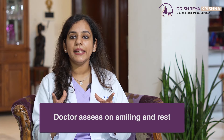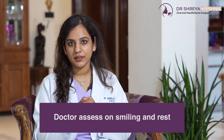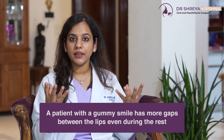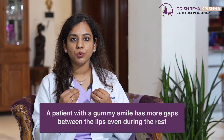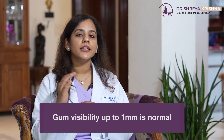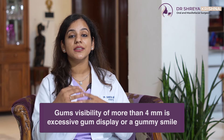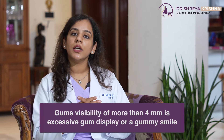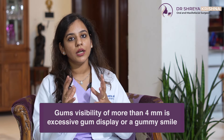When you come to meet us, hum log aapko smiling and rest dono pe assess karte hai. Patients with Gummy Smile — not only when they smile, unke gums zada dikhte hai, but even at rest, unke lips ke beech mein gap zada hota hai. Now when you smile, aapka agar full tooth tak dikh raha hai, that is completely normal. One millimetre of gums bhi dikhna is normal. 4 millimetre se zada — anything that shows on the gums is called excessive gum display or Gummy Smile.